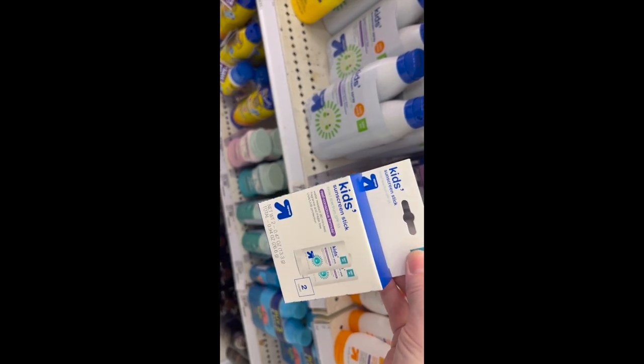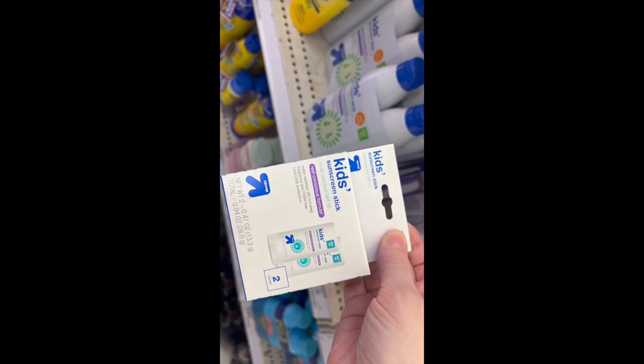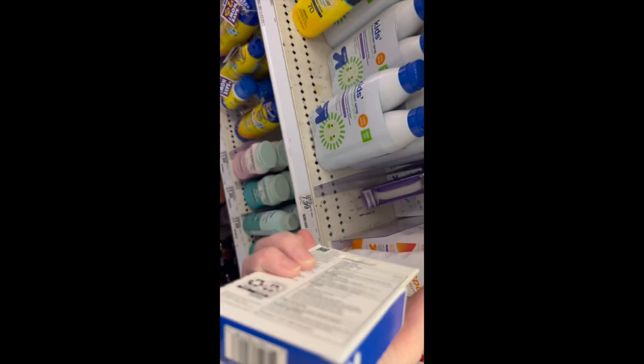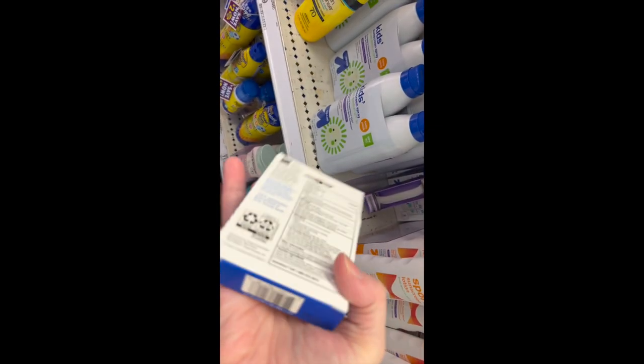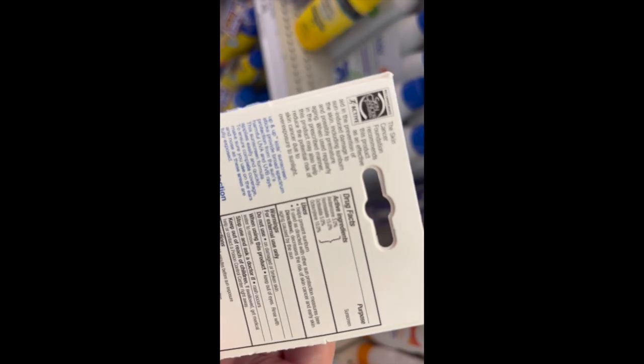I did pick up the Target Up & Up brand sun sticks. I want to see how this compares to the Sun Bum sun sticks — you get two sticks for a much cheaper price. It is all chemical. Let's head to Ulta.